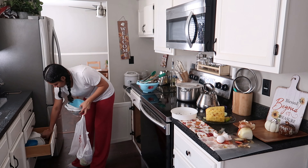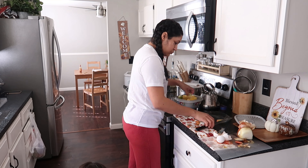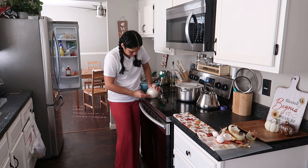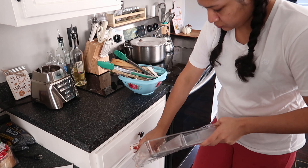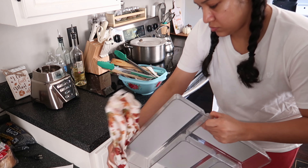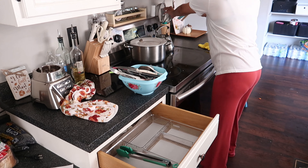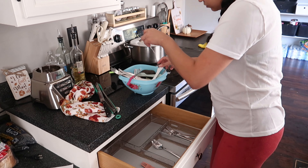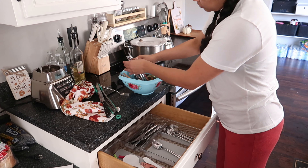Ya que lavé la mayoría de los trastes del fregadero, ahora voy a desalojar este lado. Aquí había dejado un poco de fruta y verdura que había partido para mi jugo. Lo que hice fue partir la piña para ponerla en un traste tapadito y meterla al refri — aunque limpio mi refrigerador cada semana, los olores se revuelven, así que lo más higiénico es guardarla tapada. Ya voy a comenzar a acomodar todas las cucharas.